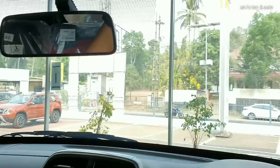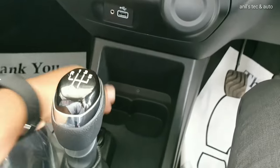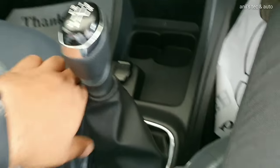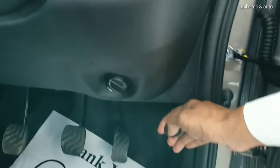There is no vanity mirror or ticket holder. You get more storage space, a USB slot, a 5-speed manual gear lever, a 12V power socket, and a remote hood opener in the footwell area.